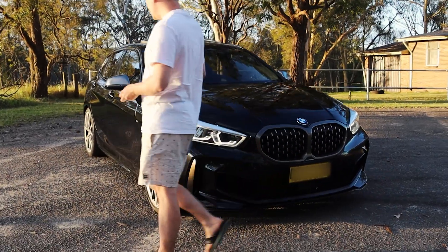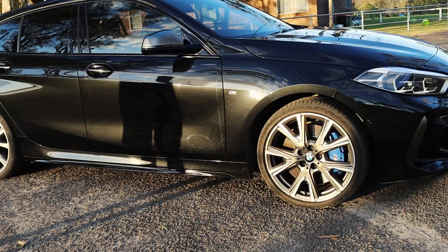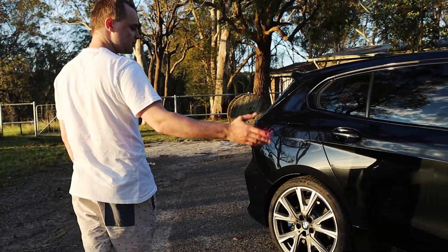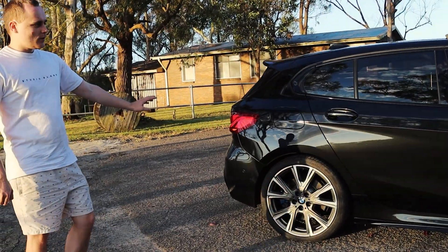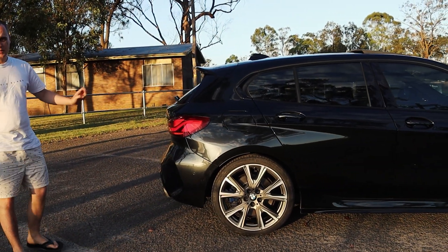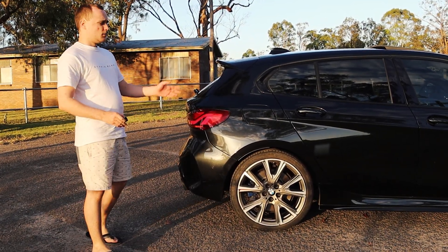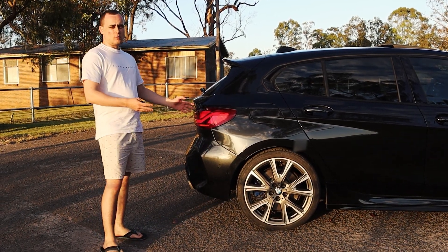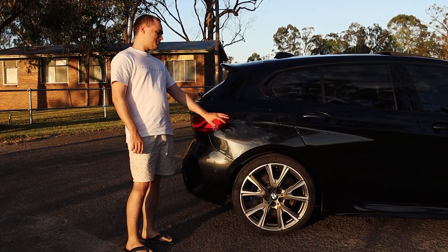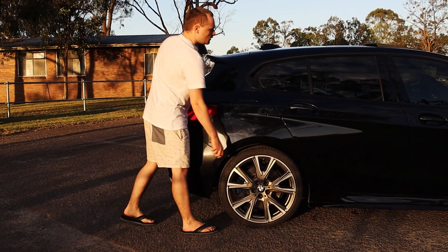The car is fitted with 19-inch BMW M Sport wheels with a 225/35 R19 tyre profile. The PCD is 5x112, which is different from previous BMW wheels at 5x120. The offset is ET54, which makes it incredibly difficult to find aftermarket wheels. There is quite a lot of room inside the wheel arch to fit wider wheels, but the offset profile must be maintained — probably 10 millimetres give or take between the stock profile and the fender gap.